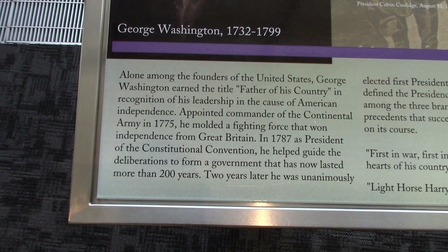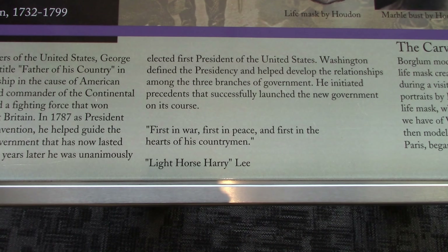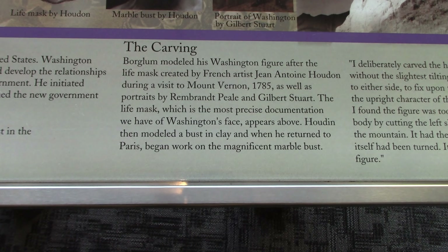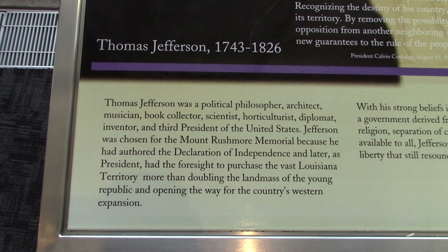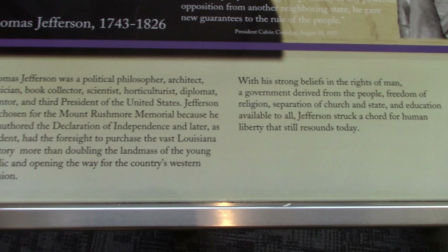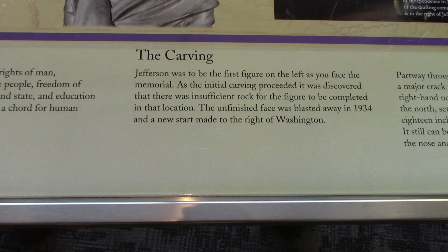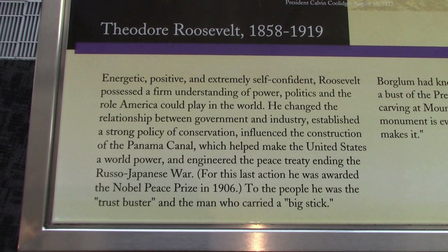Let me see George Washington — maybe showing on the carving. Thomas Jefferson. And we've got Theodore Roosevelt.